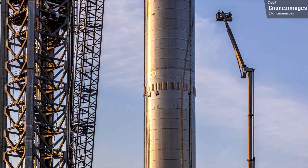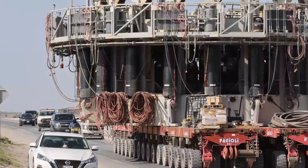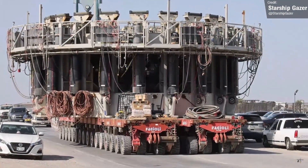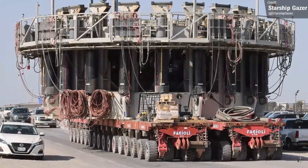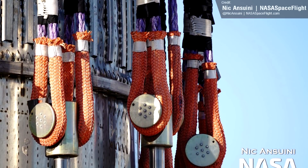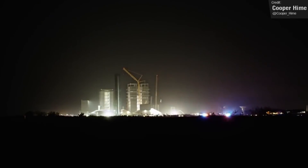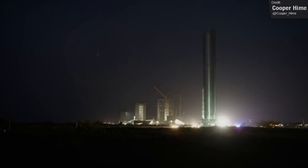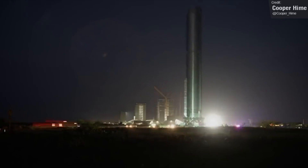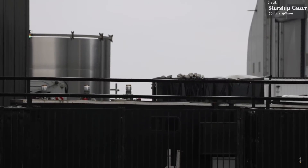After its time on the pad, Booster 7 was lifted off and placed onto the Can Crusher rig. This device is designed to test the stress that Max-Q would induce on a booster in flight, and works by pulling down from the top of a booster via all of these cables. It'll be interesting to see if SpaceX follows through with this structural test for Booster 7, or if we'll have any more surprises, like more cryoproofing tests or possibly the fitting of some engines, as we've started seeing the first production Raptor 2s arriving at the Starbase site.